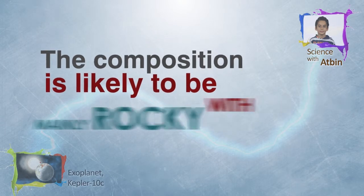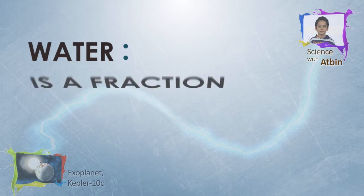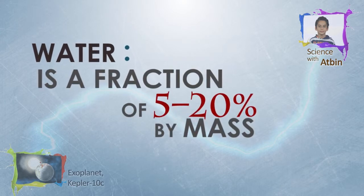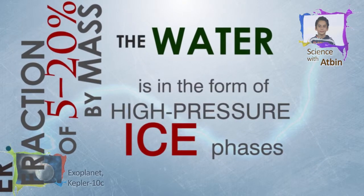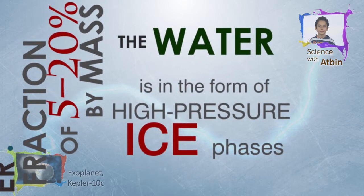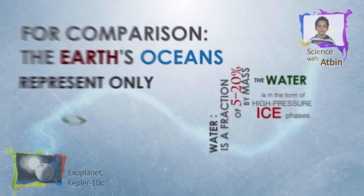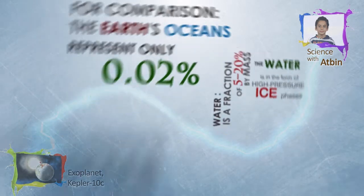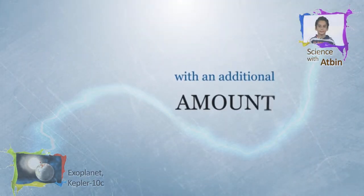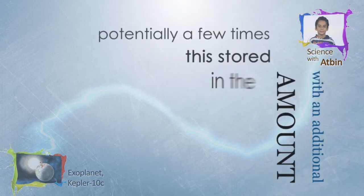The composition is likely to be mainly rocky, with a water fraction of 5 to 20% by mass. The bulk of this water is likely to be in the form of high-pressure ice phases. For comparison, the Earth's oceans represent only 0.02% of our planet's mass, with additional amounts of potentially a few times that stored in the mantle.